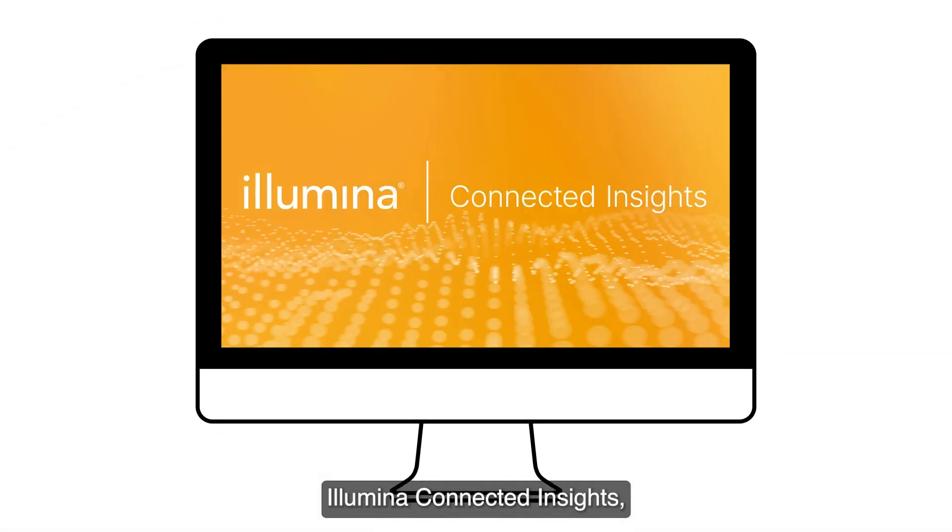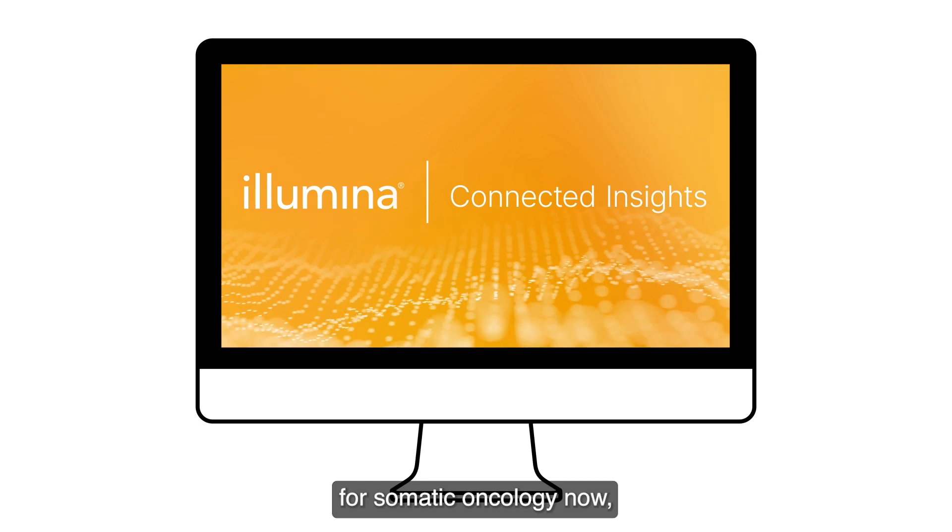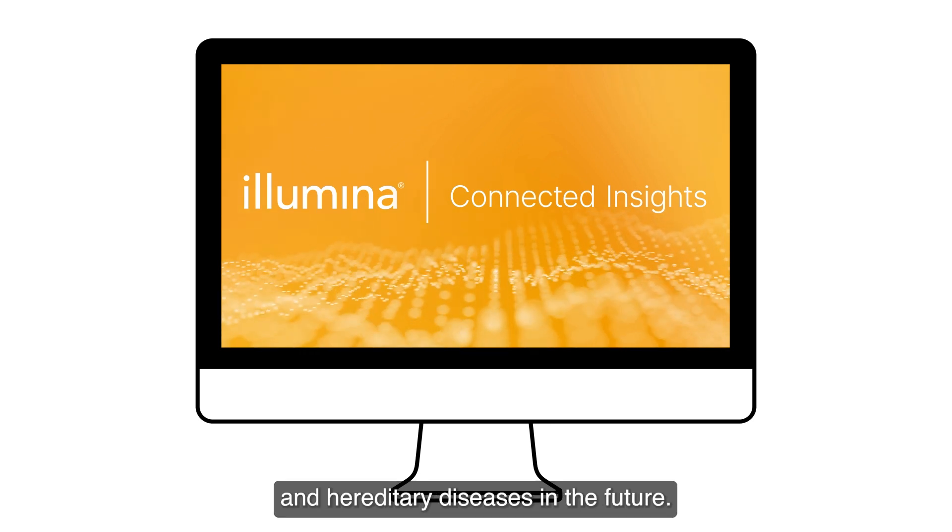Illumina Connected Insights. Streamlining interpretation and reporting for somatic oncology now and hereditary diseases in the future.